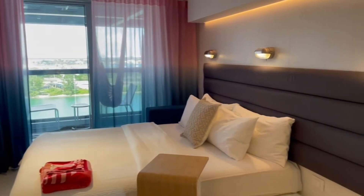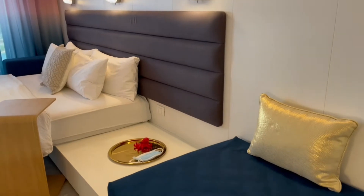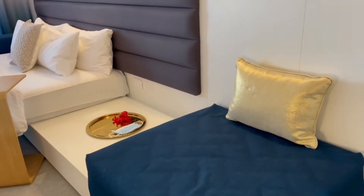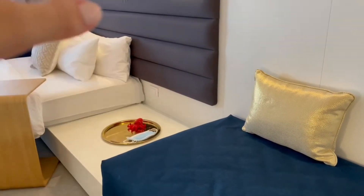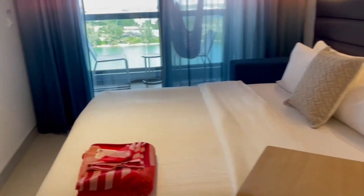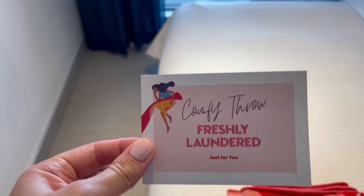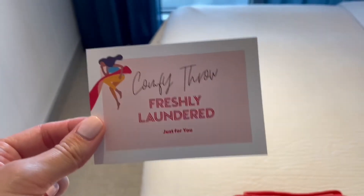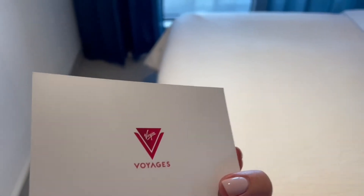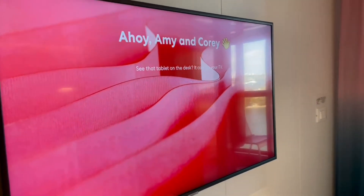And again, this is the beautiful sea terrace. So this bed — if you'd like it to convert into a sofa during the day, they can do that. It would continue along here into a full sofa and then it would hide the bed away, so it's a really nice feature of this room. I like some of the little touches for COVID precautions. If you've stayed in a hotel and wondered whether they laundered the throw, here they're letting you know they did, which is a really nice touch. Really nice looking TV — it says, 'Ahoy, Corey and Amy.' So excited about that.